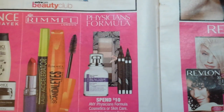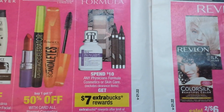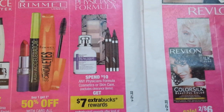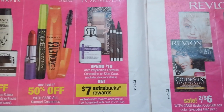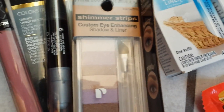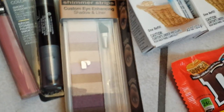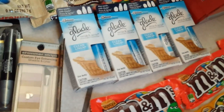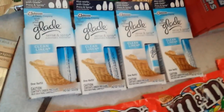Physician's Formula seems to be running a lot of deals trying to get people to try their products, which is a good thing. Spend $10 on any Physician's Formula cosmetics or skin care and get $7 bucks back — that's like 70% off, which is pretty darn good. One per household. The item I found was $10.99 at my store — it's a palette of eyeshadows on the side flanks of the end cap display. I decided to get that one for my niece.